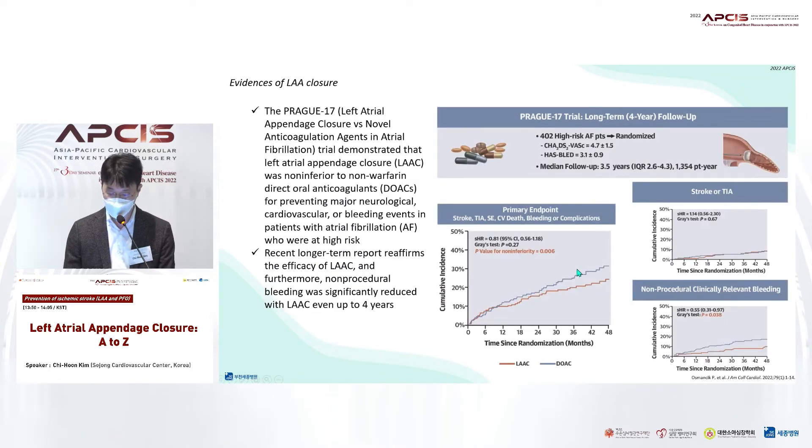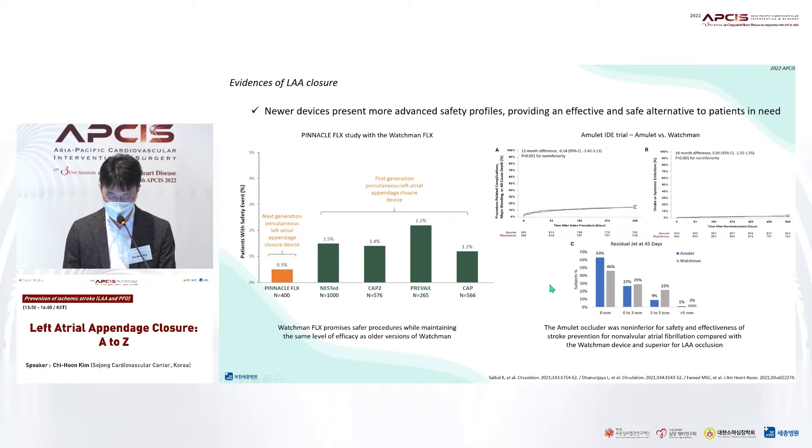Even in outcome trials using NOACs as well as warfarin, occlusion shows comparable performance to oral anticoagulation. The Prague 17 trial proved the efficacy of occlusion and showed that occlusion reduced non-procedural bleeding even up to four years.